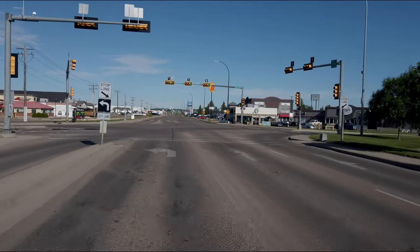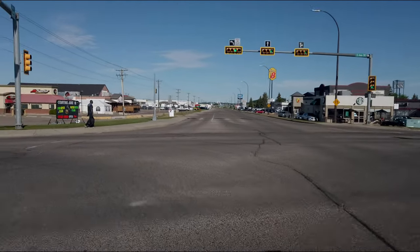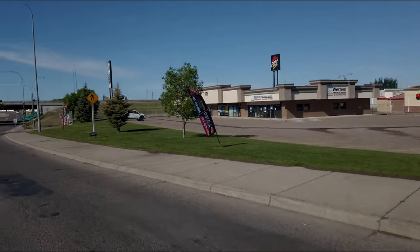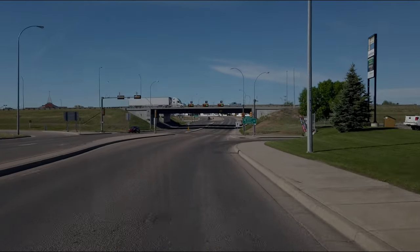Let's turn left here, back under Highway 1 again — underneath the highway.